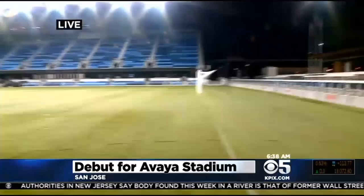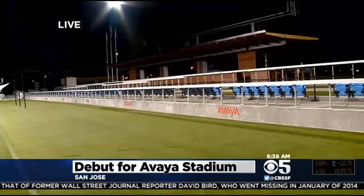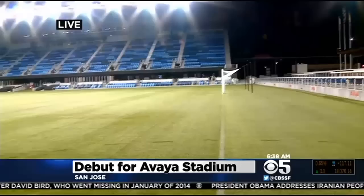Avaya is their sponsor — a high tech partner. They call this a cloud-enabled stadium, which means they've got Wi-Fi everywhere. They've got a fancy app to help with navigation, ticketing, parking, and all that.